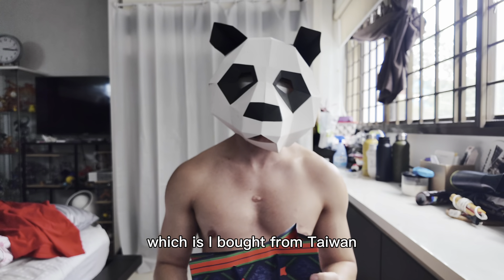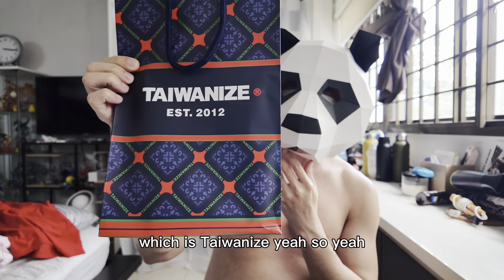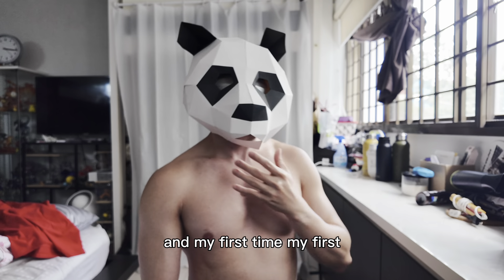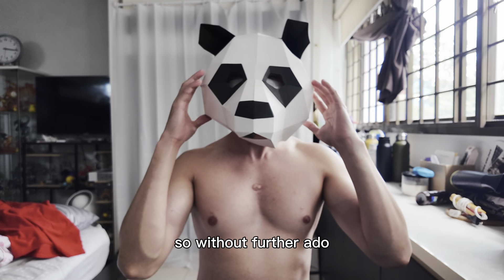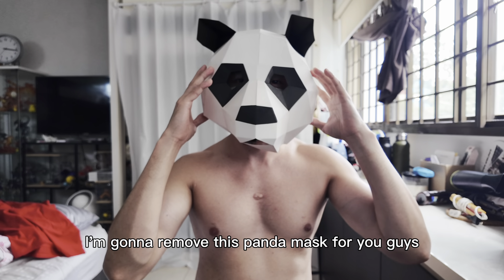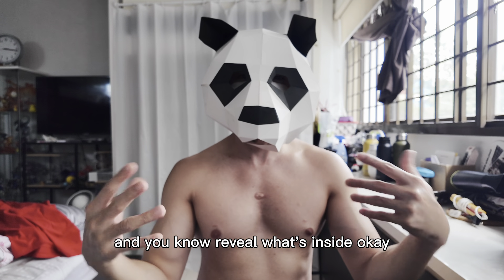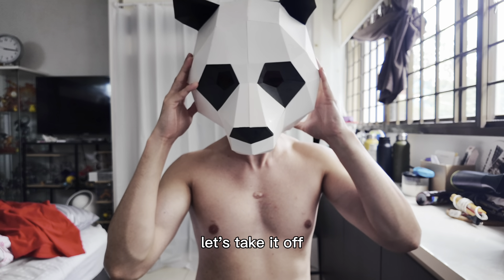I'm also going to have an underwear review of what I bought from Taiwan — Taiwanice underwear. I'm so excited to share with you guys what's inside. Without further ado, as promised, I'm gonna remove this panda mask for you guys and reveal what's inside. Alright, let's take it off!